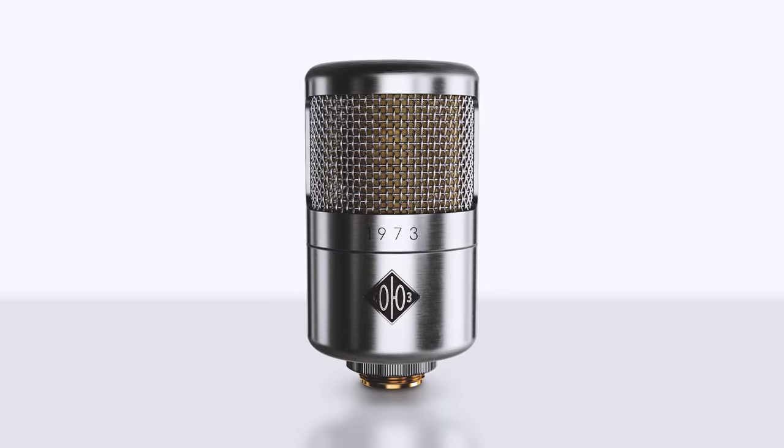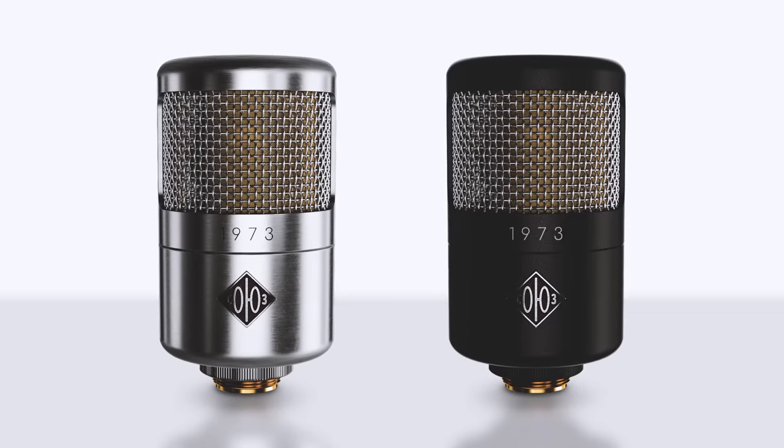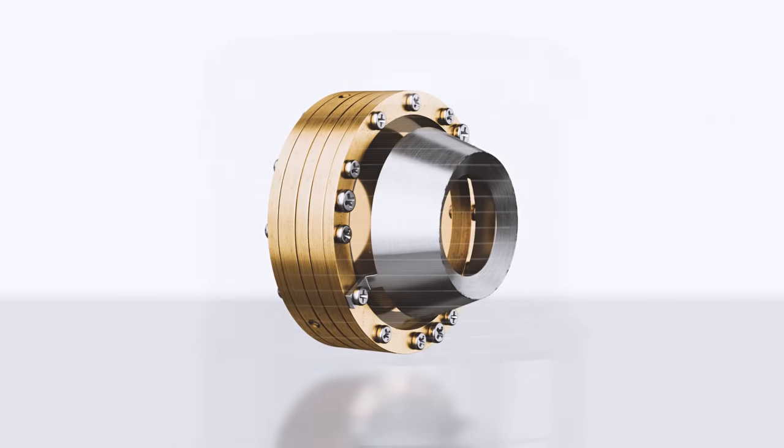We present to you the Soyuz 1973. Inspired by the golden age of FET microphones, the 1973 features a version of our now legendary Bondlet capsule.